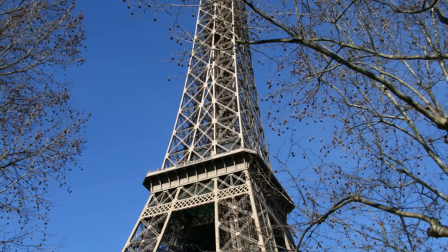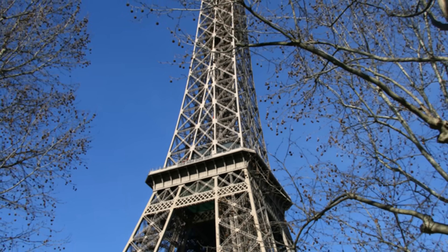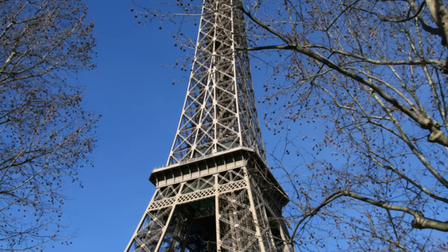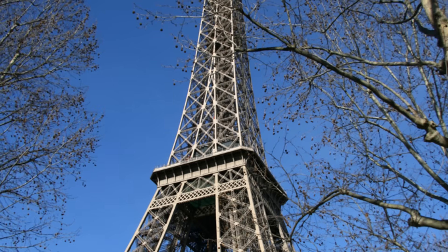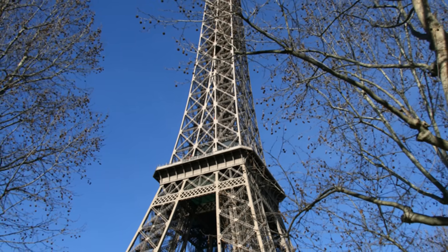Temporary intent. The tower was originally intended to be a temporary structure, scheduled for demolition after 20 years. However, its value for scientific purposes — particularly as a radio antenna and meteorological station — saved it.